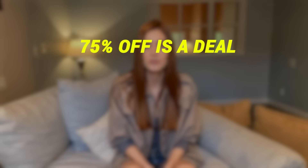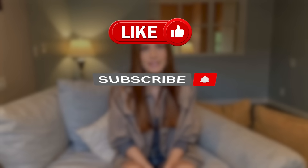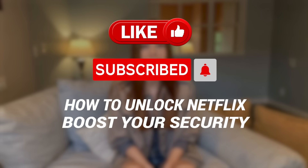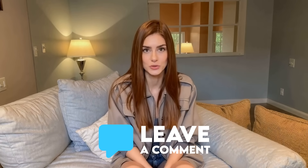And don't forget — 75% off is a deal you won't find anywhere else. If you found this video helpful, don't forget to hit that like button and subscribe for more tips on how to unlock Netflix, boost your security, and take control of your online privacy. Drop a comment below if you've got any questions and I'll get back to you. Thanks for watching and I'll catch you in the next one.